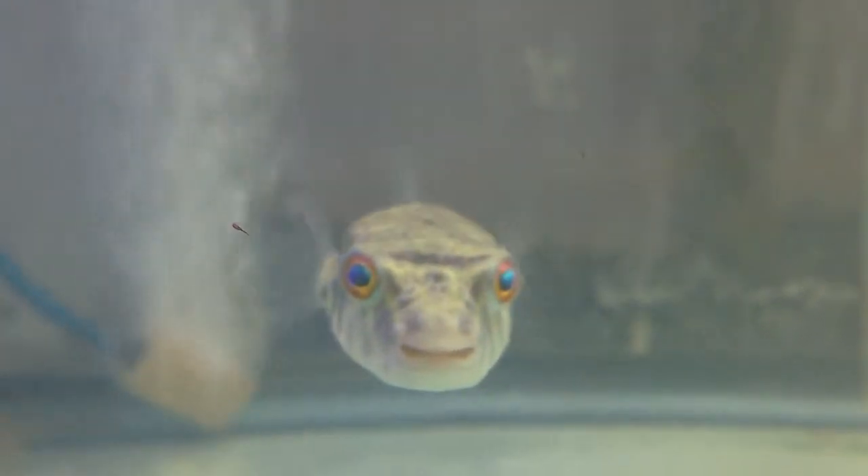What is up YouTube? This is Builders Tropical Fish. We're going to be doing a video on the Fahaka Puffer. This is also known as the Nile Puffer or the Band Puffer. It's from Africa, and they have gorgeous colors.